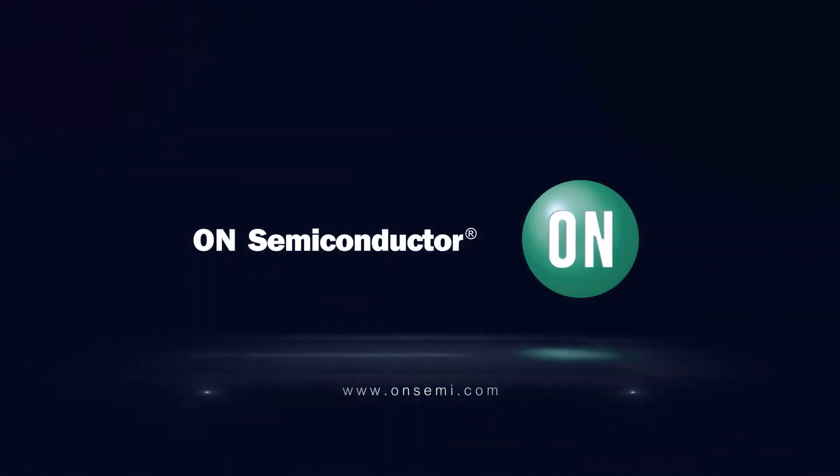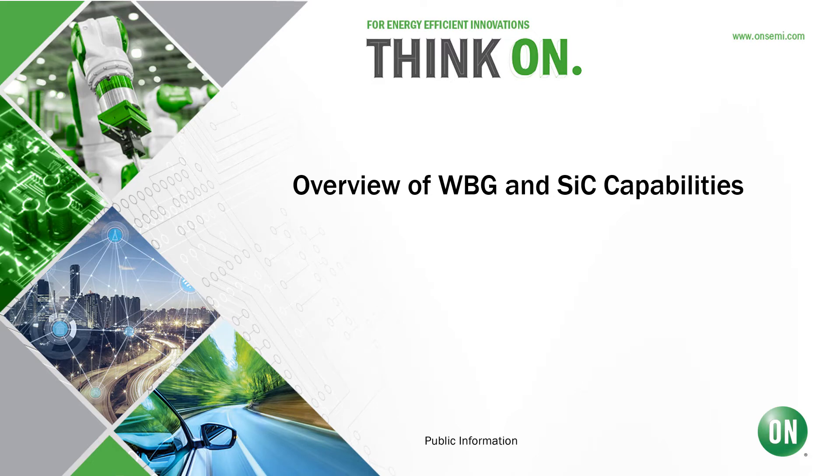Hello and welcome to this video. My name is Brandon Becker, Product Line Manager of Industrial Wideband Gap at On Semiconductor. Today I'm going to share with you an overview of wideband gap capabilities focusing on silicon carbide, SiC for short.